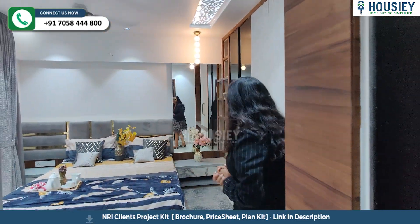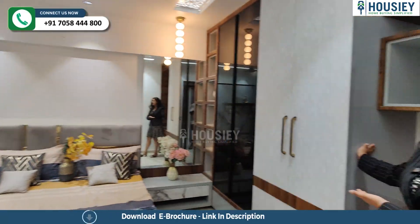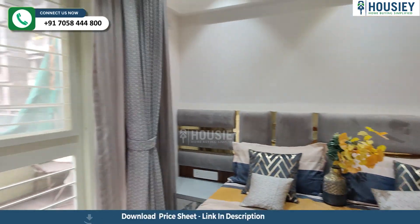And this is your master bedroom. Here is your wardrobe space on this side, and on the other side is your balcony area.